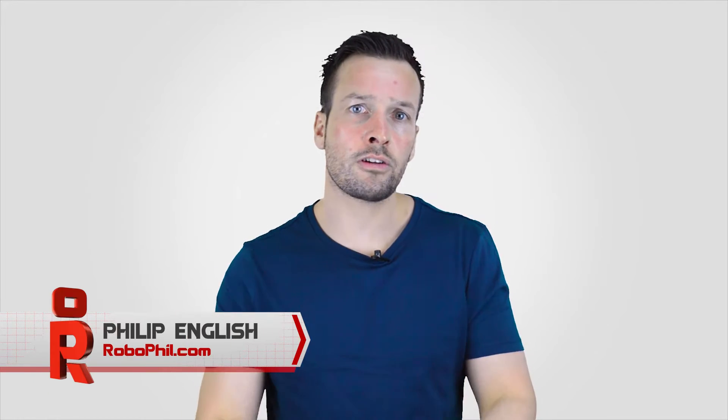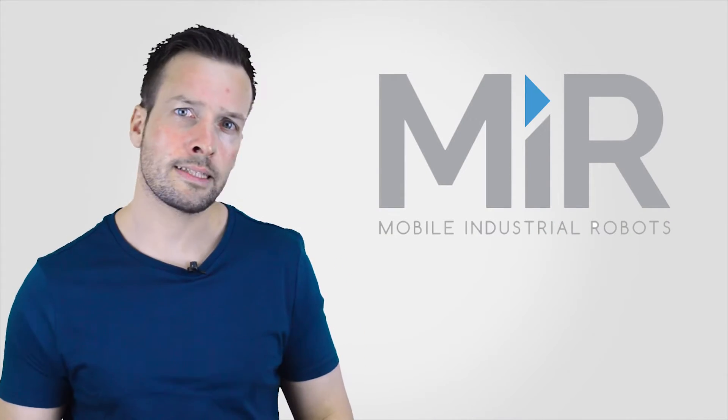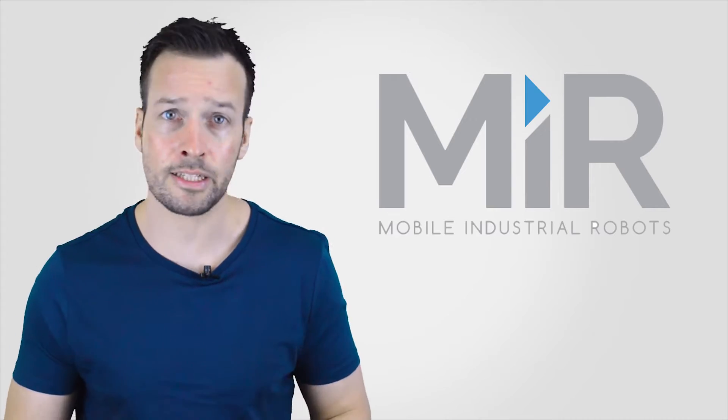Hi guys, I'm Philip English from RoboPhil.com. On this video we're doing an interview with Nilsi Jakobsen from Mobile Industrial Robots, that's MIR for short. We managed to speak to Nilsi at the Innerrobo 2015 Robot Exhibition in France, Lyon. MIR specialises in user-friendly and flexible automated internal transport and logistic solutions.